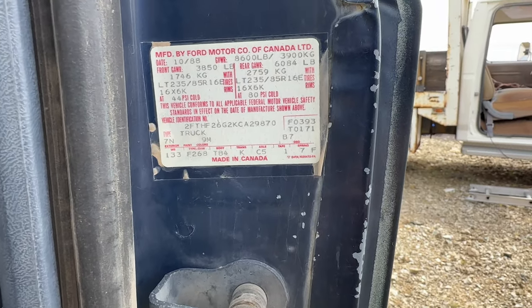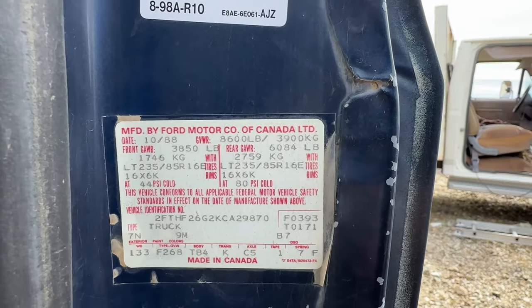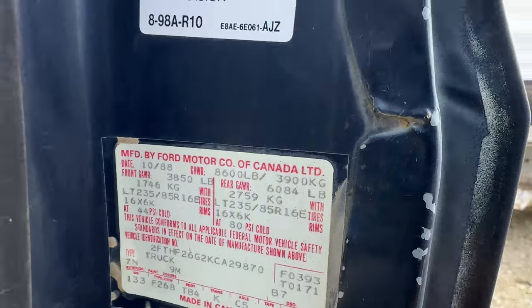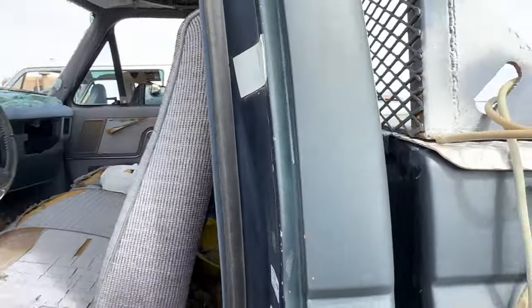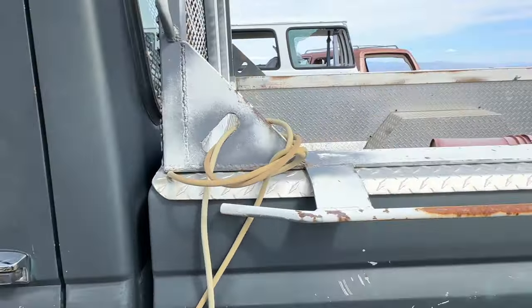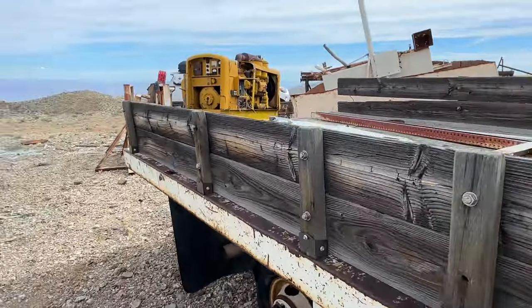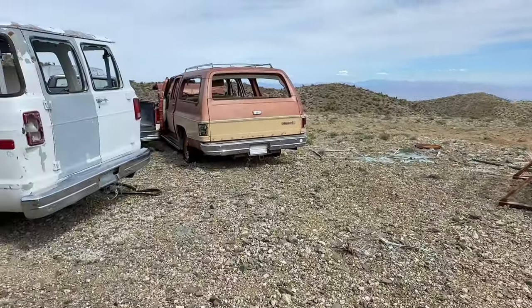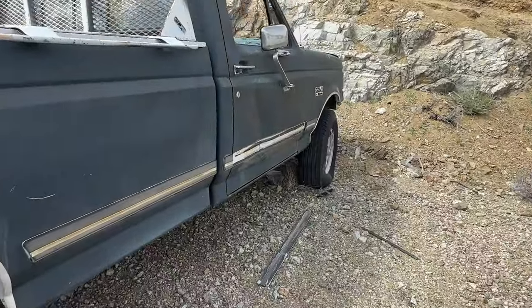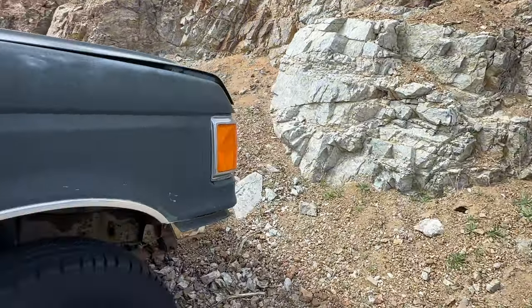Canada again — Ford Motor Company of Canada. 1988, another Canadian vehicle. Crazy, right? I thought Ford was an American-made truck. Ford guys, tell me about that — why is it made in Canada, or assembled in Canada? Regardless, still Canadian, eh.